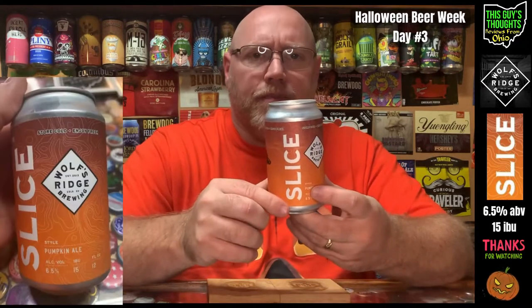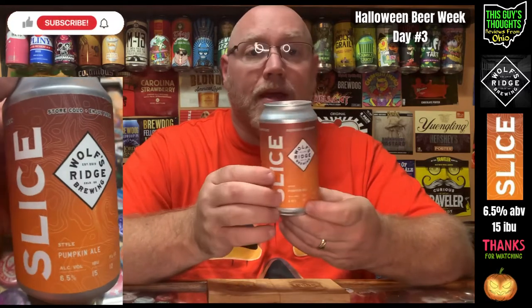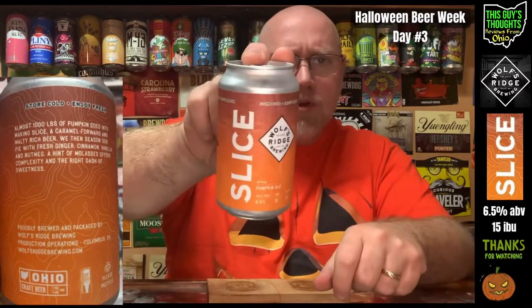Welcome back to day number three of Halloween Beer Week here on the channel, 2022 edition. This episode I'm featuring one from the Wolf's Ridge Brewing Company out of Columbus, Ohio. This here is simply called 'Slice' — simply a pumpkin ale is what they're calling it. The style is pumpkin ale, ABV 6.5, IBU 15.